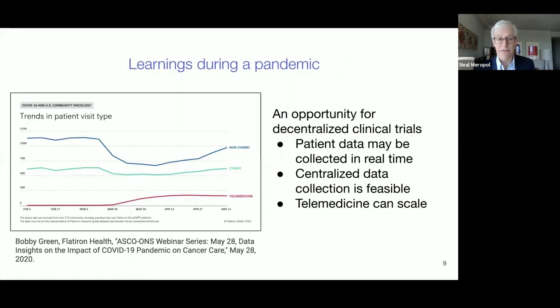Now back to current events. This panel shows real-time administrative data pulled from OncoEMR, Flatiron's cloud-based oncology electronic health record used by community oncologists nationwide. This shows the rapid adoption of telemedicine early in the COVID pandemic in the United States, with associated decreases in in-person visits. These data support the power of centralized data curation and the scalability of telemedicine, thus addressing some of the potential barriers to decentralized clinical trials in communities where the patients receive their care.